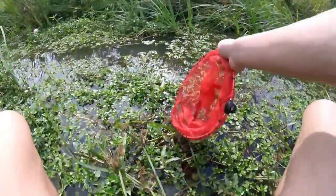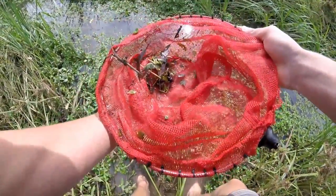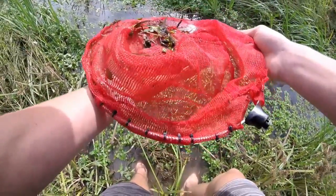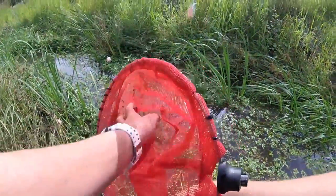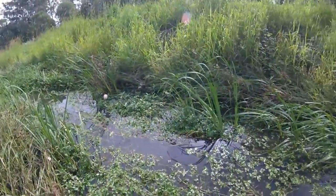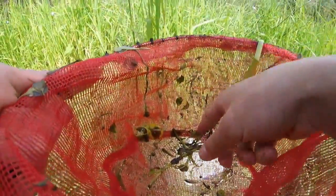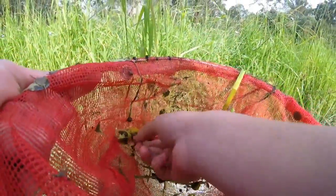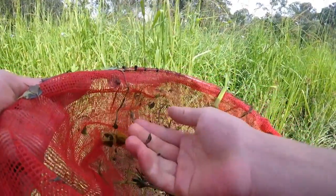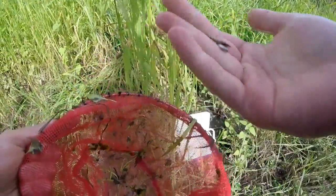What we're going to do is just run it through the water like that. We got a few fish and a few dragonfly larvae, but that's not what we want. So we'll walk up and down here and keep doing it until we get some crayfish — that's what we're looking for.